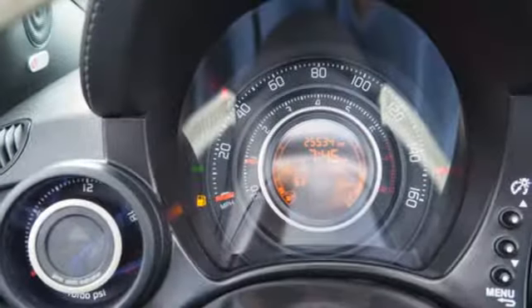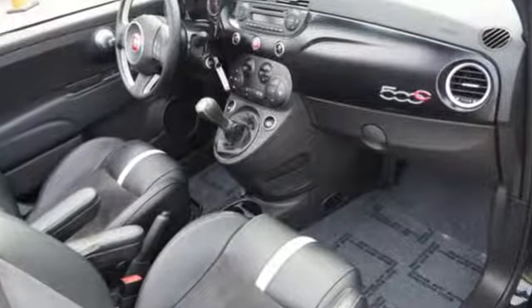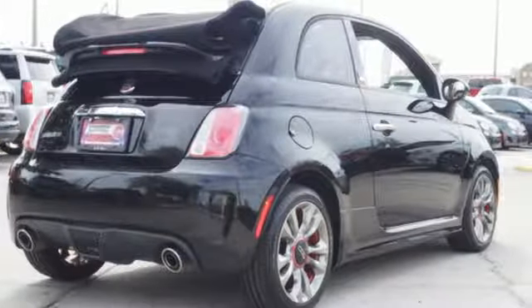Car and Driver report the NVH gurus have done their job to keep the noise down. The cabin remains quiet even on the highway with heavy rain pelting the fabric top. Fiat — retro Italian chic with exciting modern twists.